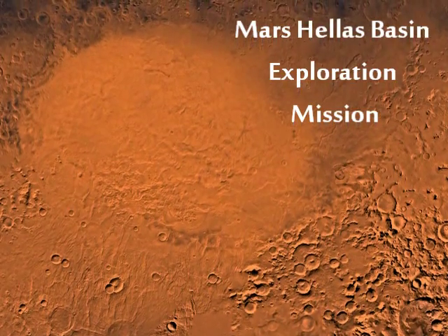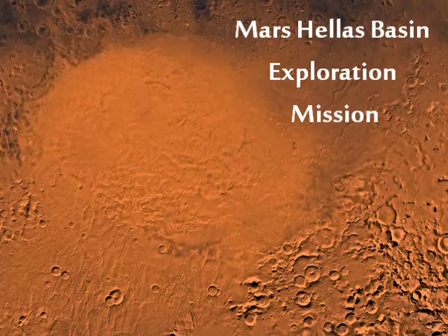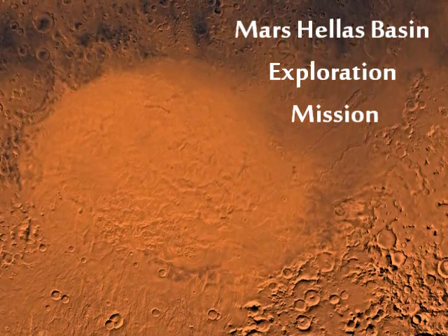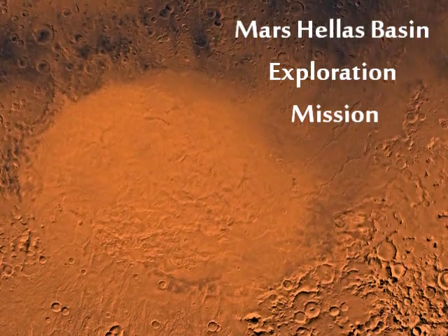Welcome to the Mars Hellas Basin Exploration Mission Podcast. Today's date is Friday, February 17, 2012, and I'm your host, Kate Anderson.